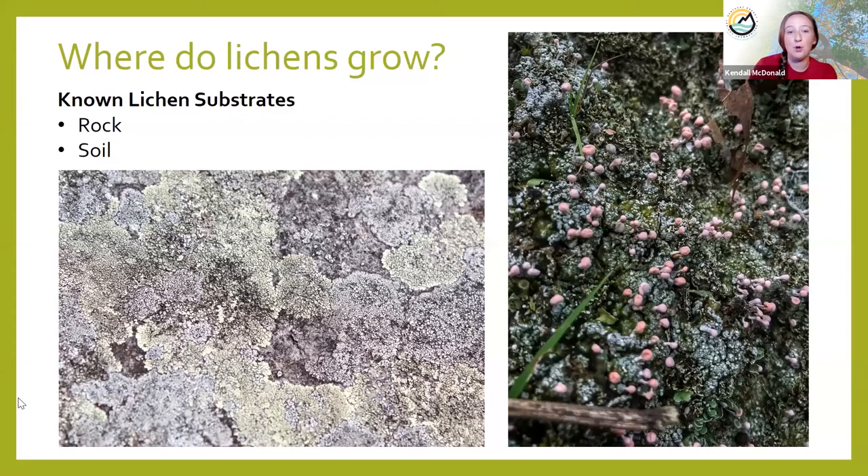Rocks and soil: most rock-dwelling lichens have evolved to really only inhabit a certain kind of rock. If it grows on sandstone, it grows on sandstone; if it grows on limestone, it grows on limestone. You really don't see many species that do multiple kinds of rocks. The same is true with soils — lichens have those same kind of preferences. If it grows in acidic soils, it probably won't grow in basic soils.